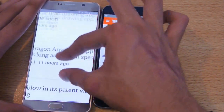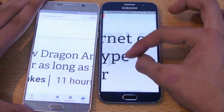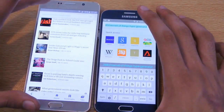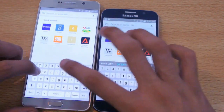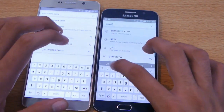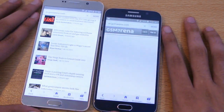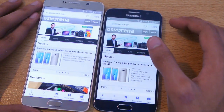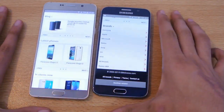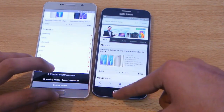On the S6 you won't notice any lag either. Let's open another website — GSMArena.com. Go! The Galaxy S6 again conquers here. The difference is very, very minimal, but the S6 is the winner. You're not going to see any major difference in real-world use.